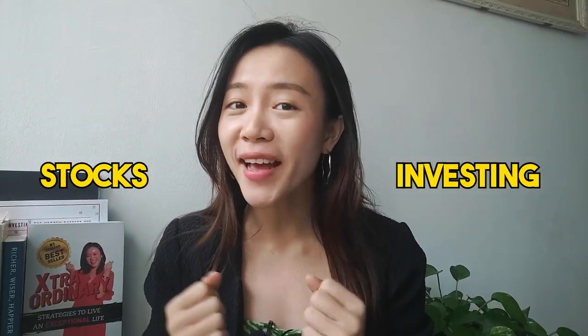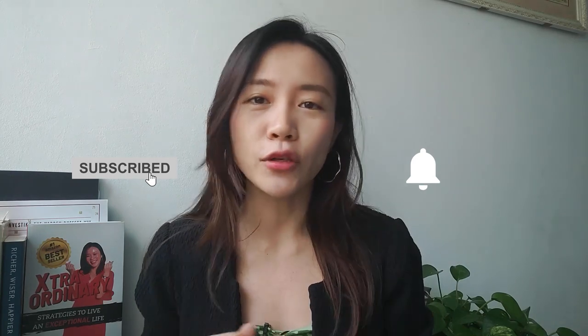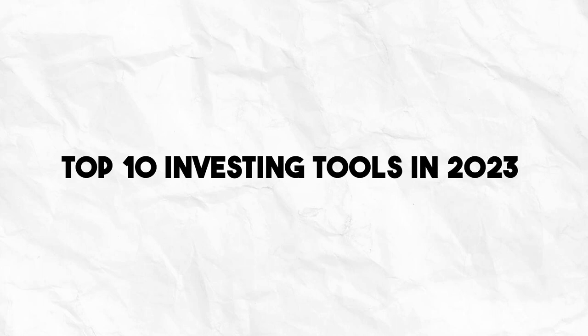Hi Minna-san, Chloe here and welcome back to my channel — the all-in-one place for you to learn about stocks, investing, as well as options. If it's your first time on my channel, remember to hit the subscribe button as well as the notification bell so that you won't miss any of my future investment updates. An early thumbs up is also appreciated because it tells the YouTube algorithm that you find this video helpful. In return, I will share with you the top 10 investing tools in 2023.